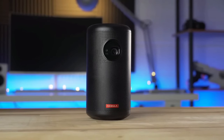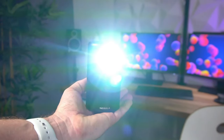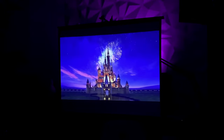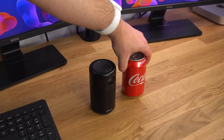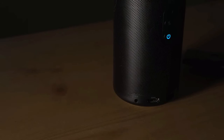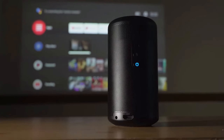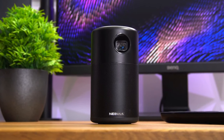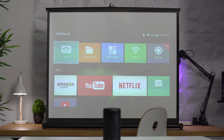What sets the Nebula Capsule II apart is its versatility — movie night with friends, gaming marathon, outdoor movie under the stars: the possibilities are endless, and this projector adapts to every occasion. Navigating through your favorite content is a breeze with the user-friendly interface. You can easily connect your devices through HDMI or wirelessly, and the responsive touch controls make adjusting settings a piece of cake. The Nebula Capsule II also boasts an impressive battery life, allowing you to enjoy hours of entertainment without interruptions — no need to worry about finding a power outlet.